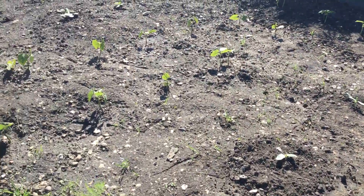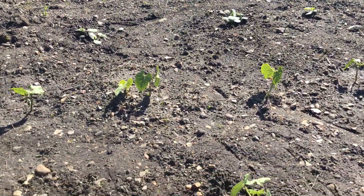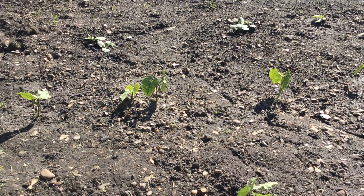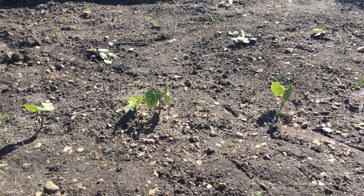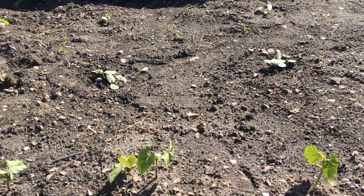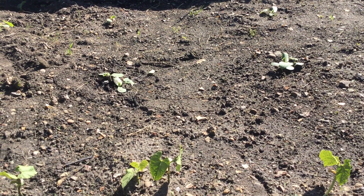Some other plants we love growing are actually bush beans, and you can recognize them because they've got this heart-shaped leaf. The last plant that we've got at the moment on our allotment are actually the pumpkins.